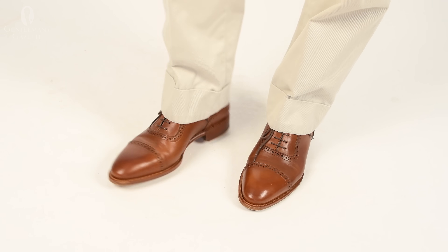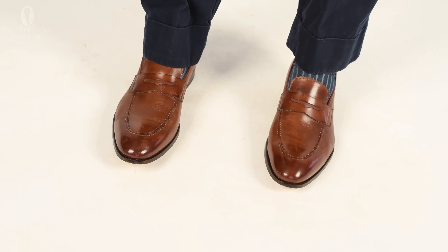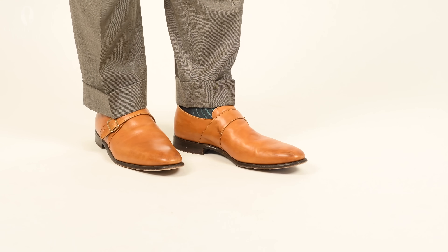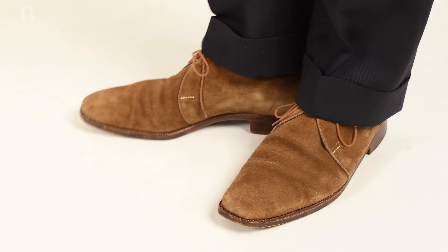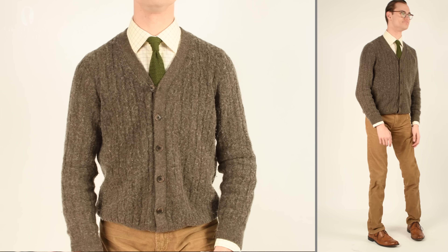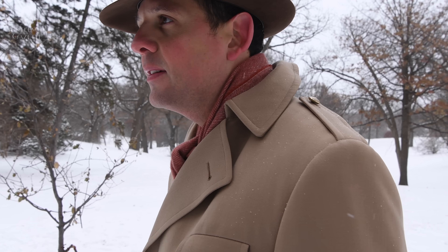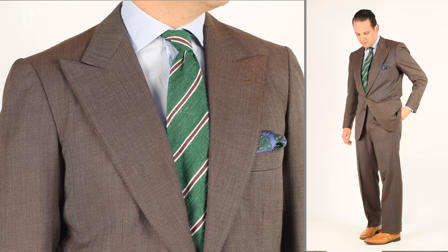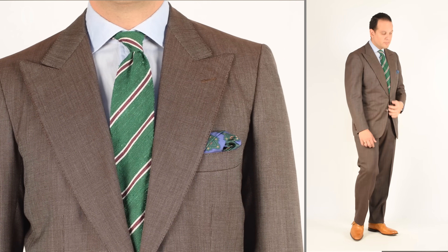Oxfords, derbies, loafers, and monk straps are all available in various shades of brown leather, some with red tones as well, and suede is another good option which you'll also find in brown. As you can see, brown is something of an unsung hero in the world of menswear — almost always present, doing the dependable work of grounding other more flashy colors. We hope that this overview of brown's versatility will encourage you to give it more thought when assembling your outfits.